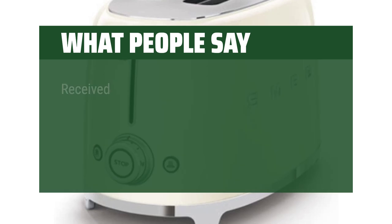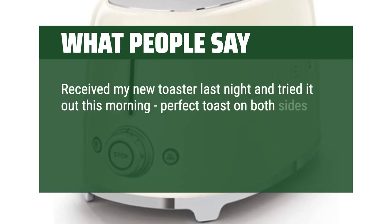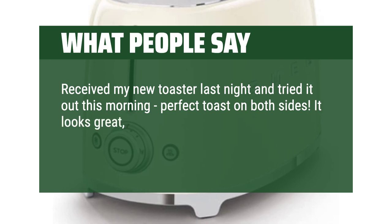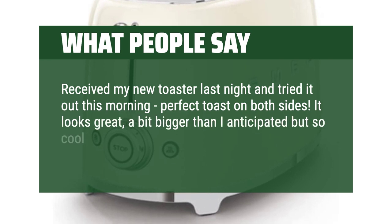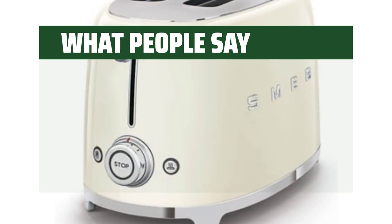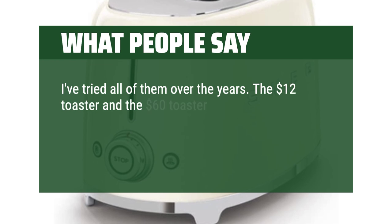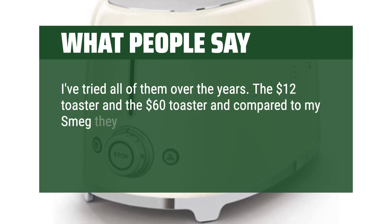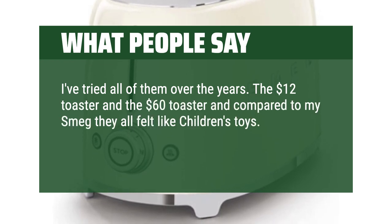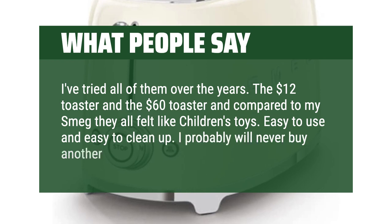What people say: Received my new toaster last night and tried it out this morning — perfect toast on both sides. It looks great, a bit bigger than I anticipated but so cool. Overall really happy with it. I've tried all of them over the years — the $12 toaster and the $60 toaster — and compared to my Smeg they all felt like children's toys. Easy to use and easy to clean up. I probably will never buy another toaster again.